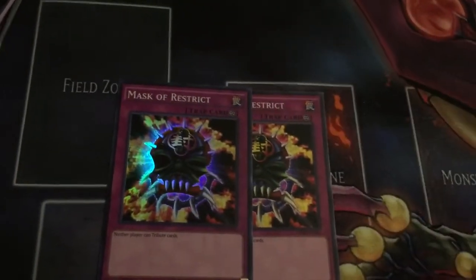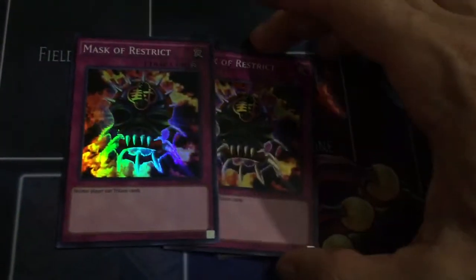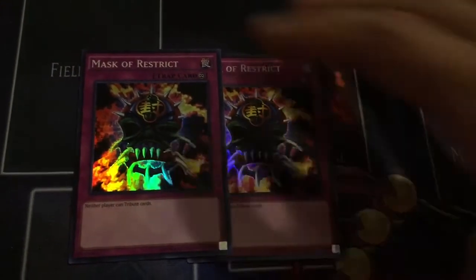Two Mask of Restricts — with everyone running Zoodiac Gimmick Puppets nowadays, Mask of Restrict is so, so necessary. It's only like a $3 card now, so if you haven't gone and picked it up, go and pick it up right away. There is a chance it could go up. Also came home with two Pot of Acquisitiveness. I've been waiting for this card for a long time and I'm really, really happy that it's a Super Rare instead of a Secret.